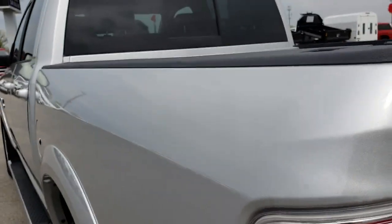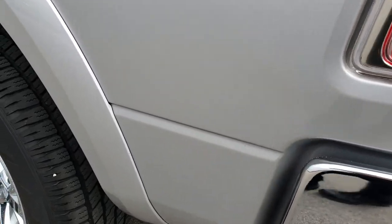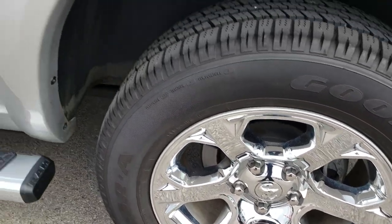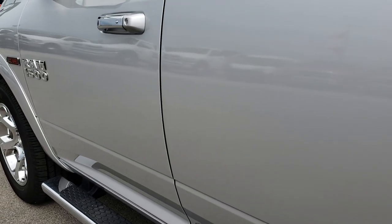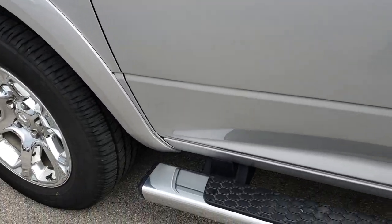As we go down this side of the truck, it's just as clean as the passenger side. No dents, no dings, no scuffs on this back rim — absolutely perfect. I didn't see any dents on the outside of this truck anywhere.